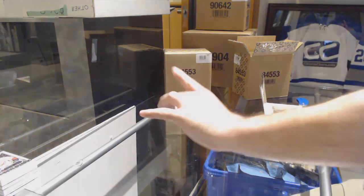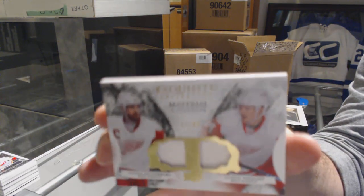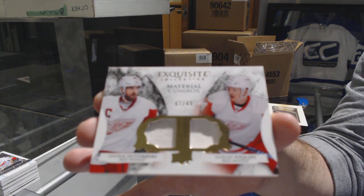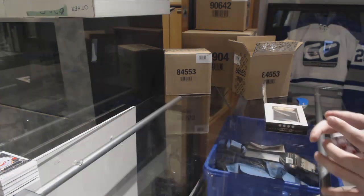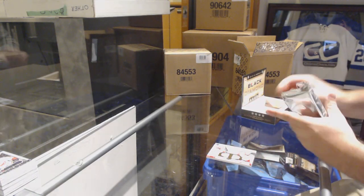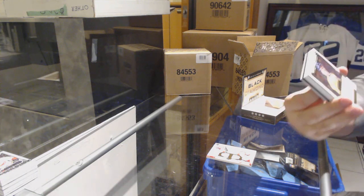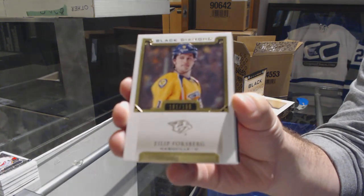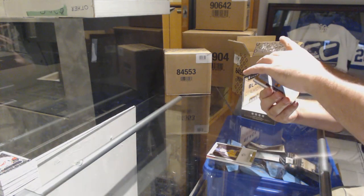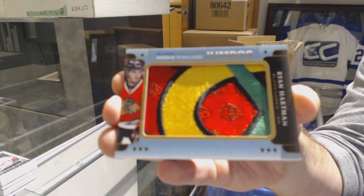We've got number 249, Dual Exquisite Combos for the Red Wings — Zetterberg and Nyquist. We've got another Philip Forsberg. I wonder if this is going to be the same as the first pack. For the Chicago Blackhawks, Team Logo Jumbos — Ryan Hartman.